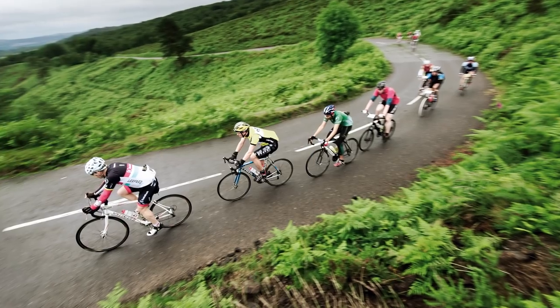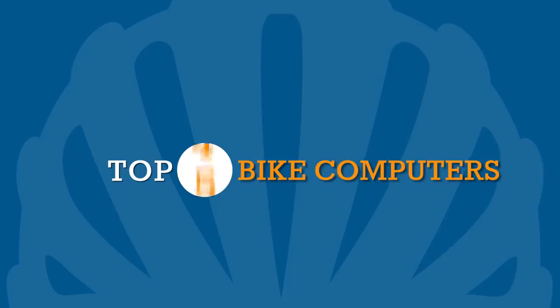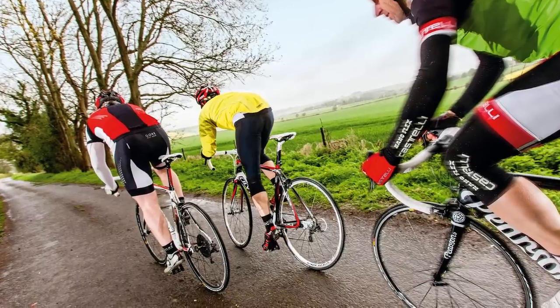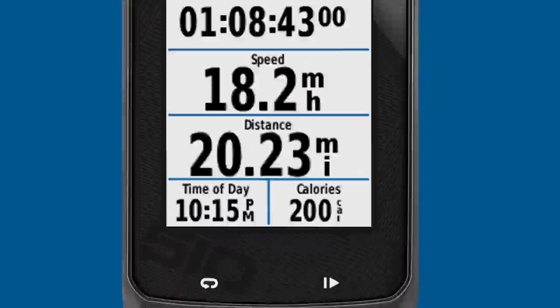Whether you have a serious training schedule or just want to upload your ride to Strava, cycle computers are an effective way to monitor and analyze speed, distance, and a whole host of other ride data. Here's five of the best in no particular order.